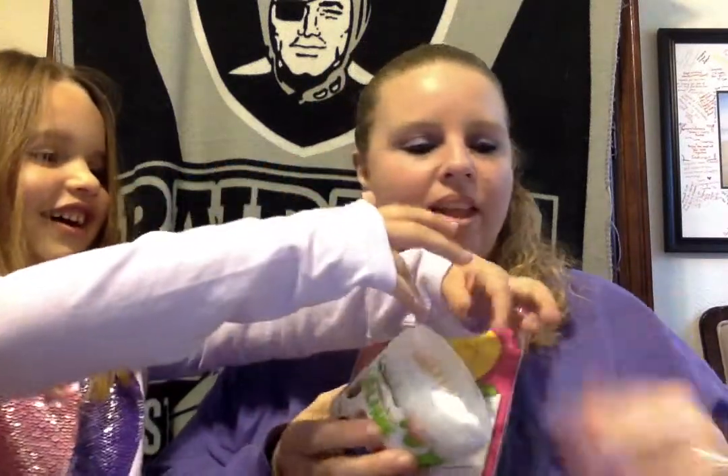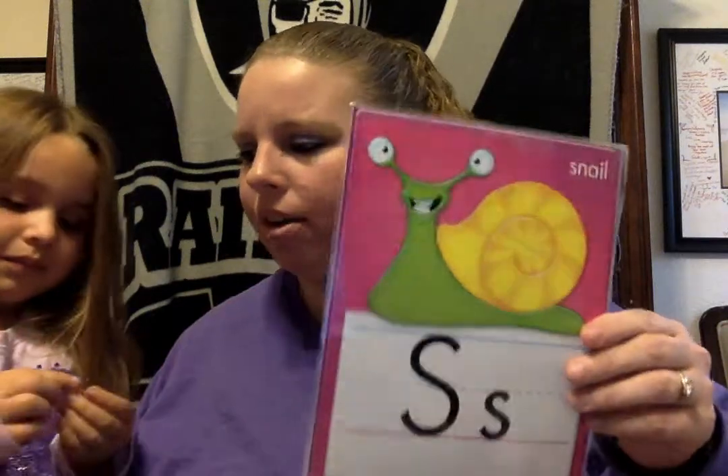Help me. All right, let's put the slime away. I wonder if any of you have slime in your house. Get this off my hands. Okay, ready?